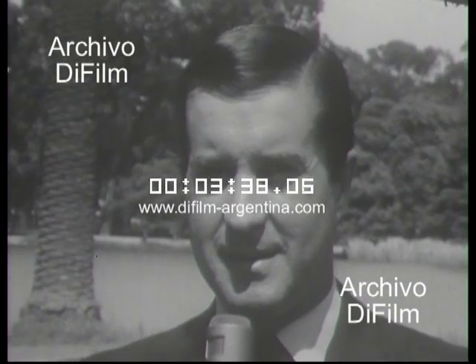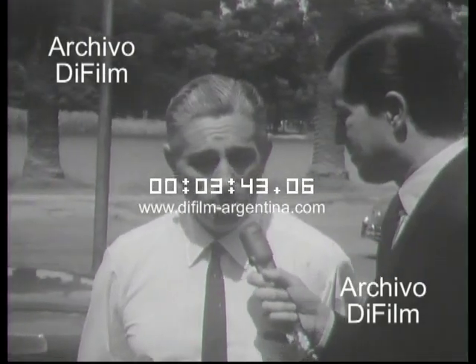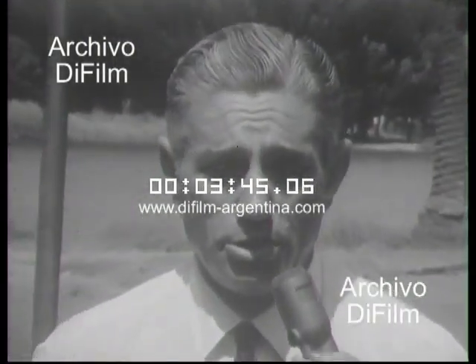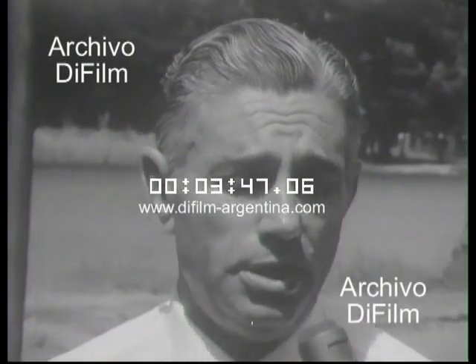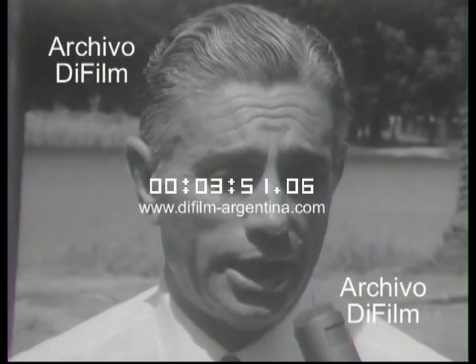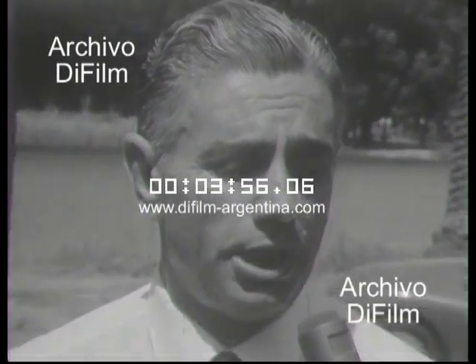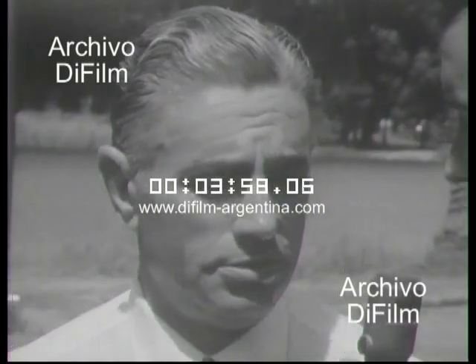En cuanto a la capacidad de producción, el señor Roberto Lui es el encargado. Bueno, nosotros estamos en este momento haciendo una miniserie de 10 vehículos, pero realmente la capacidad de producción la va a dar el propio mercado. Estamos haciendo una experiencia para ver si realmente en el país existe un mercado para vehículos de fuera de serie. Creemos que sí.